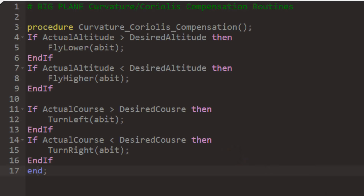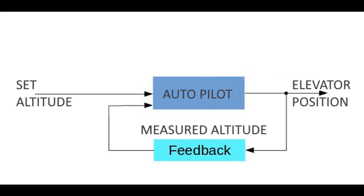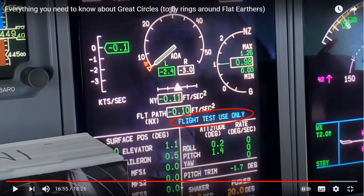Coriolis is small — really small, like a three-kilometer-an-hour crosswind — so it gets lost in the other corrections along the way. But let's just have a look at Wolfie's plane actually making these adjustments via the autopilot.